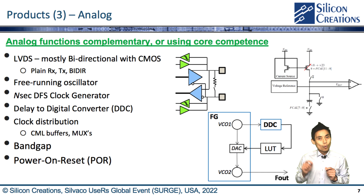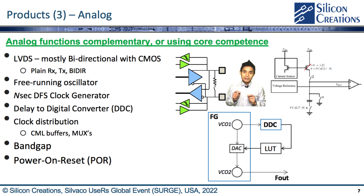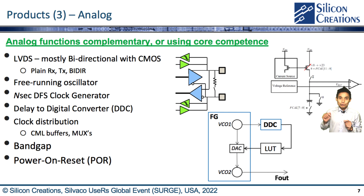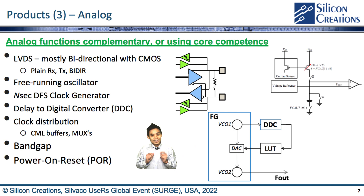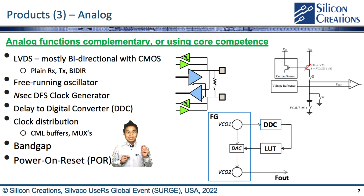Besides our PLL and SerDes IP, we have other handy analog IP that functions as complementary or core components. For example, LVDS IO buffers with plain RX, TX, and mostly bidirectional variants, including CMOS IO buffers. The free-running oscillator is for PLL reference clock. We have a quick clock generator down to the nanosecond and a delay-to-digital converter (DTC) for dynamic frequency scaling (DFS) application. We also have clock distribution IPs such as CMOS buffers and MUX to mitigate excessive accumulating jitter in your SoC system. For your chips, bias blocks like the bandgap and power-on-reset (POR) are also available.